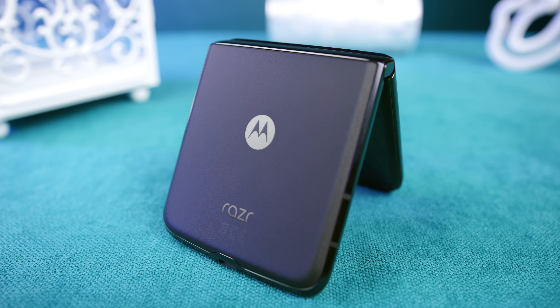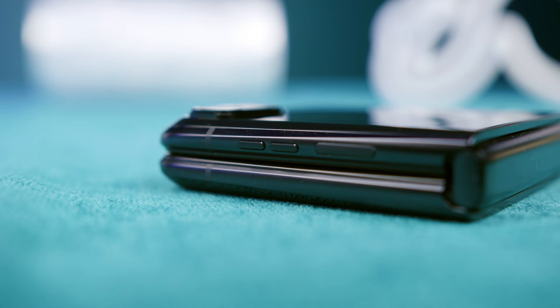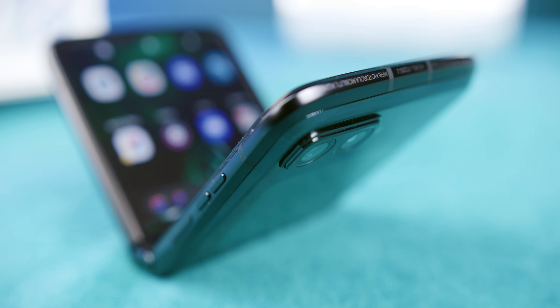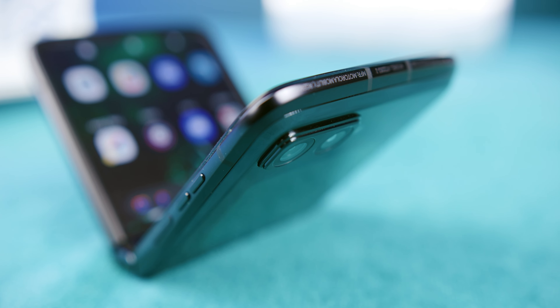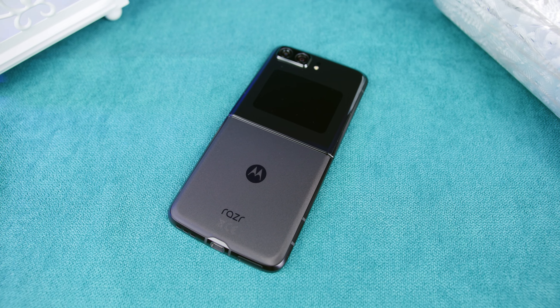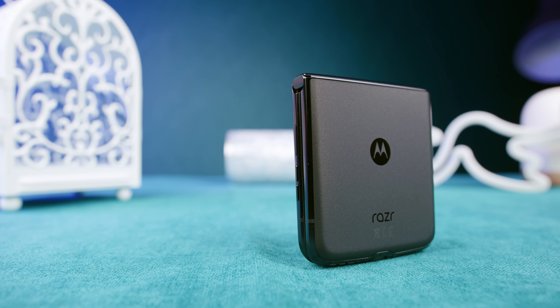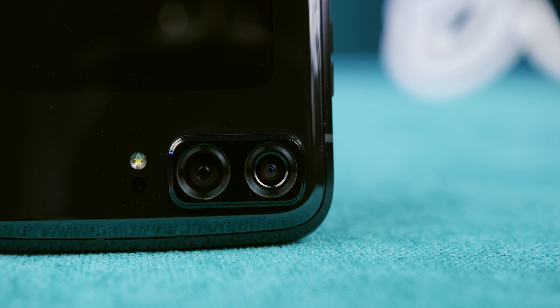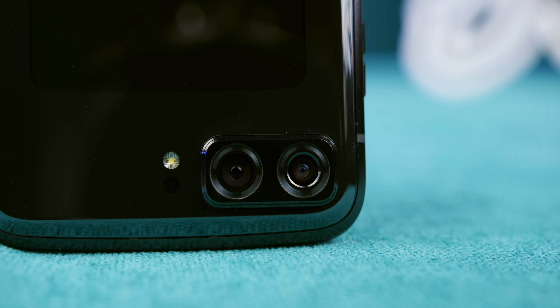And now, two years after the previous one, we finally got to test the latest Motorola Razr phone, whose design is based on the iconic Razr model that everyone was raving about 15 years ago. Our editorial staff was in London back in 2019 when the first foldable Razr was unveiled, and about a year later we got its 5G iteration, which was supposed to bring 5G capabilities as well as improve on the features of its predecessor. And now, two years later, we are testing the new Razr 2022.